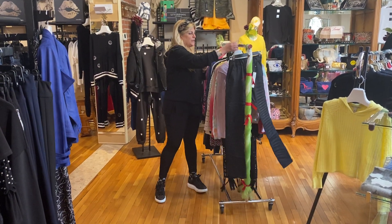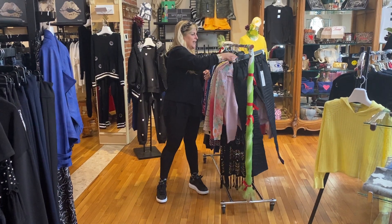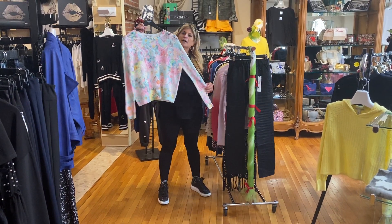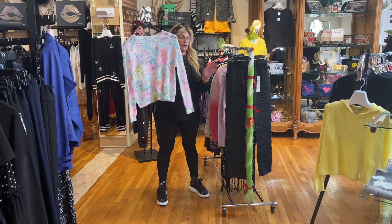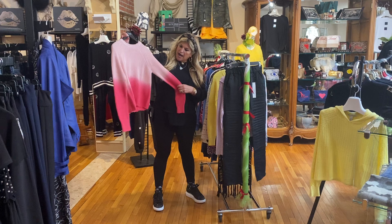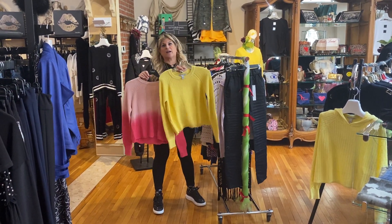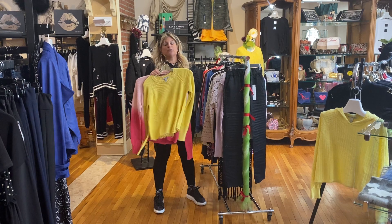Some new autumn cashmere sweaters. Loving the little lilac cable, which is really pretty. And then this pretty pastel pullover — I only have a small and a medium left. This is the pink ombre, which is really pretty. This is their basic shaker sweater, which I also have in this fabulous color in yellow, which fits really great.